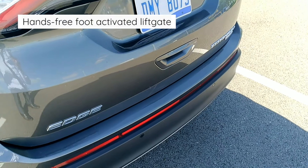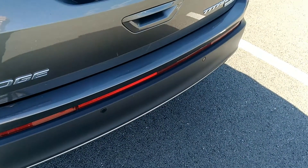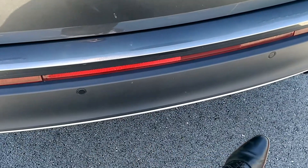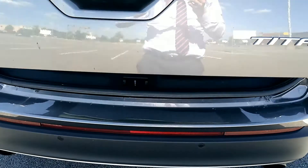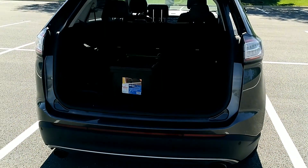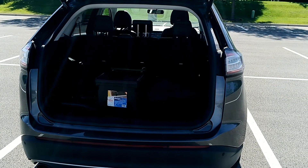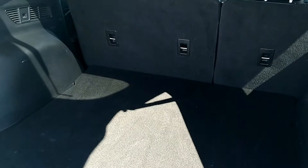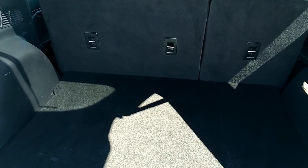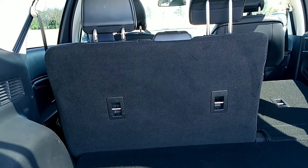Here's the hands-free, foot-activated lift gate. Essentially all you have to do is swipe your foot right here below the rear bumper — just one time — and the back door pops up automatically. This is great when your hands are full, and you can also close the door with just a swipe of your foot as well. Once you get back here, you'll notice there's actually quite a bit of room — a pretty sizable storage area. There are no third-row seats, so this is all cargo room, and you do get electronic controls to fold down those back seats.